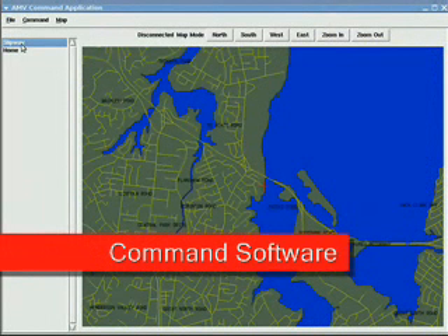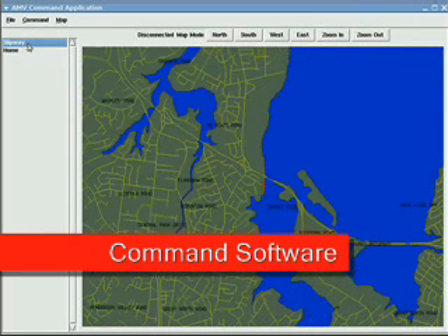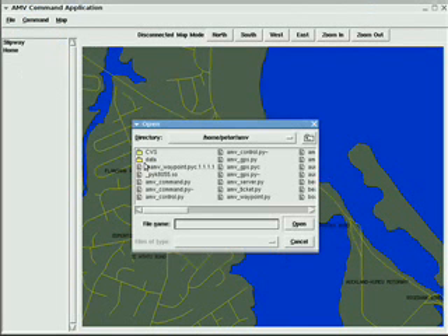I've also been working hard on the command and control software. There are two essential programs that I've developed. The first one, as you can see, is a command program. This allows you to see the waypoints and see tracks, and to command or send information to the autonomous marine vehicle via GPRS.